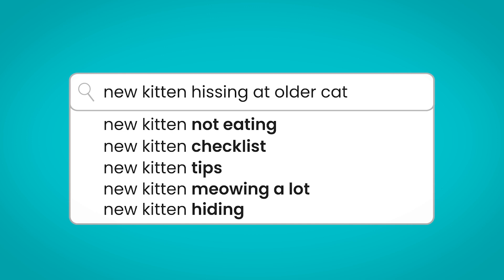New kitten hissing at older cat. It's a good idea to keep them separate to start off with, making sure they each have their own safe zone with access to all the resources they need — own litter trays, food, and water. The first couple of days, maybe let them each explore each other's safe zone without the other being there, so they can sniff and get used to the smells. When you do introduce them, make sure they've each got a path of retreat so they don't feel trapped.